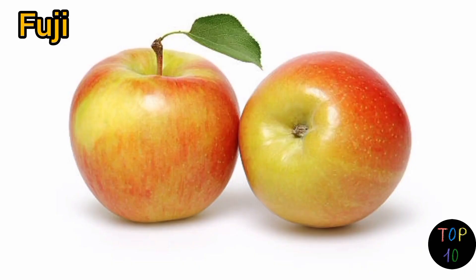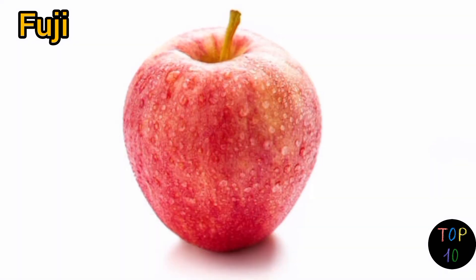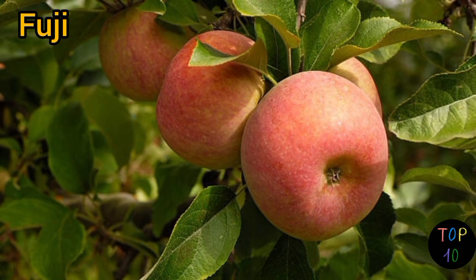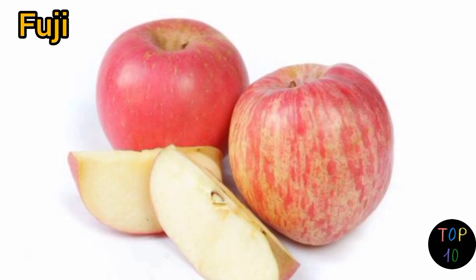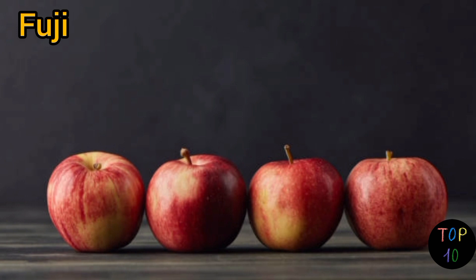Number 4: Fuji. Fuji apples have a yellow-green skin with prominent red blushes and stripes. The skin is thin and has a smooth texture. Fuji apples are known for their dense, crunchy flesh and exceptionally sweet flavor. They have a pleasing juiciness and a harmonious balance of sweetness and acidity. The flavor is often described as honeyed with subtle hints of citrus.